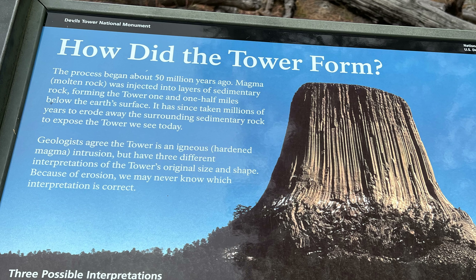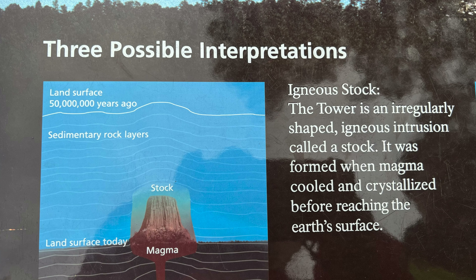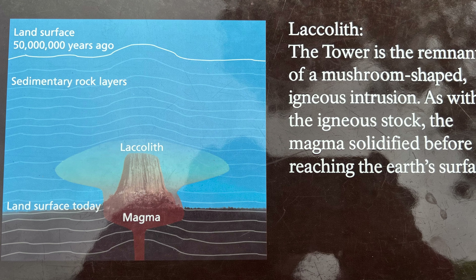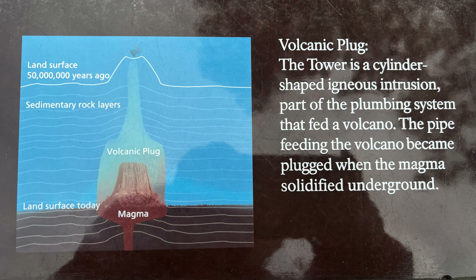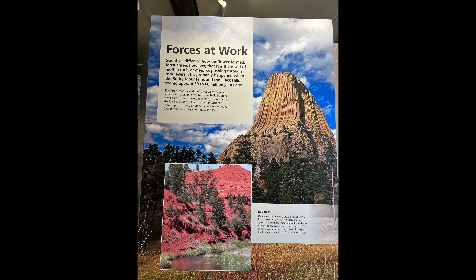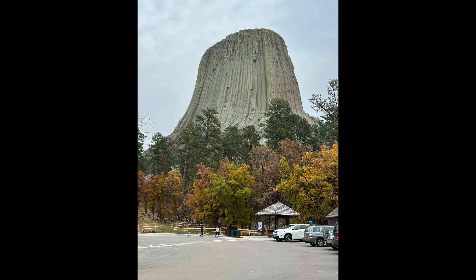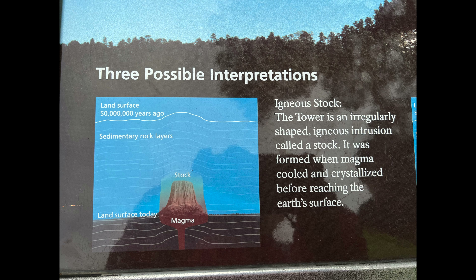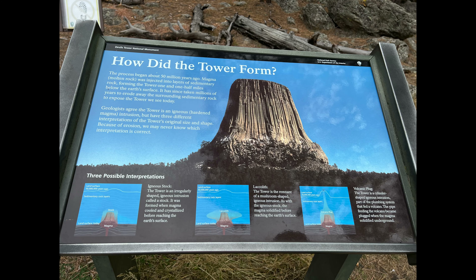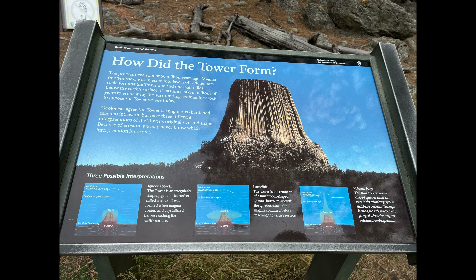How did the tower form? The process began about 50 million years ago. Magma, molten rock, was injected into layers of sedimentary rock, forming the tower one and one half miles below the Earth's surface. It has since taken millions of years to erode away the surrounding sedimentary rock to expose the tower we see today. Geologists agree the tower is an igneous, hardened magma intrusion, but have three different interpretations of the tower's original size and shape. Because of erosion, we may never know which interpretation is correct.